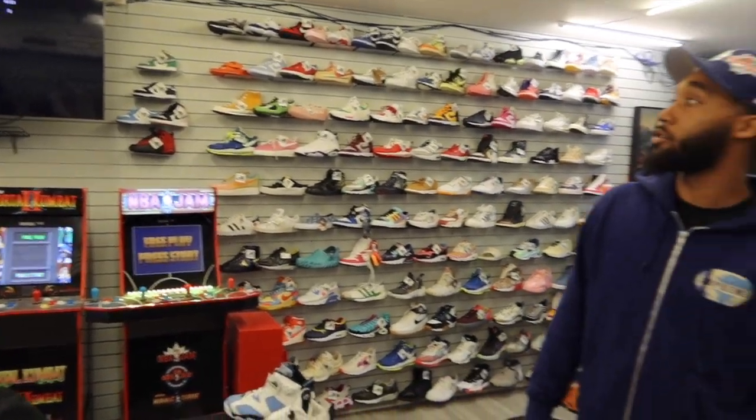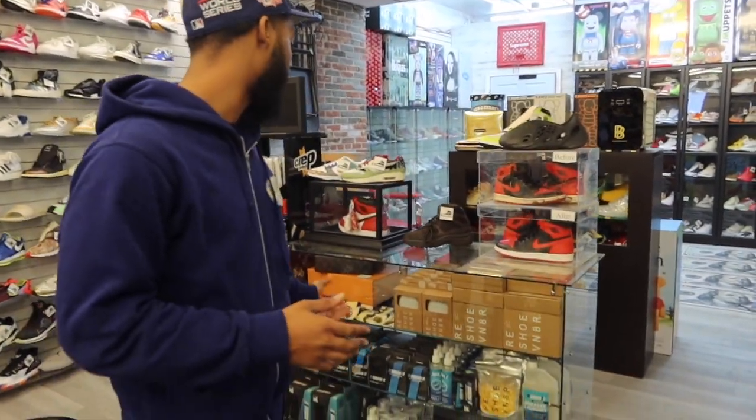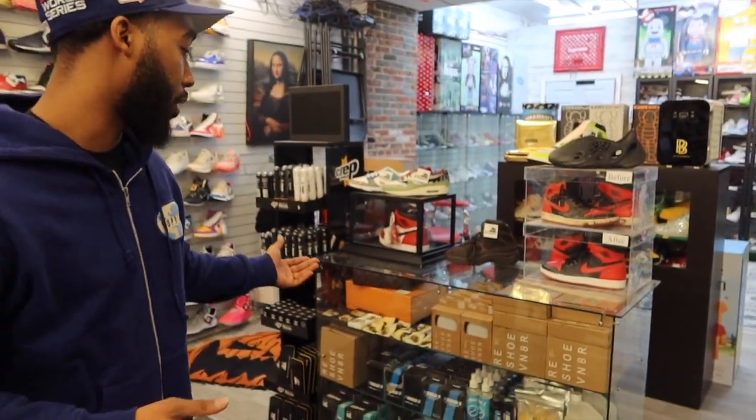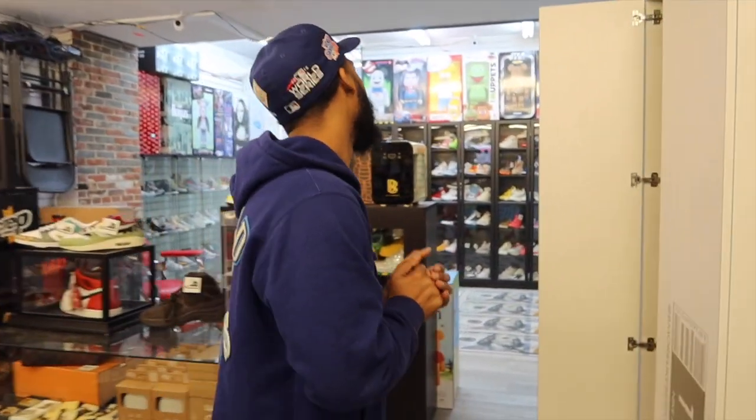Let me show you the rest of the store. We also sell cleaning products — I know you guys want to keep your shoes fresh. We always got to have cleaning products. We actually clean shoes here at the store too, so if you want to drop your pairs off and you're a little lazy to clean your own shoes, we'll clean them for you. It's gonna cost you though.